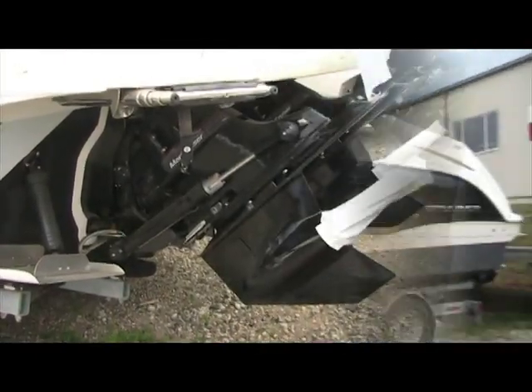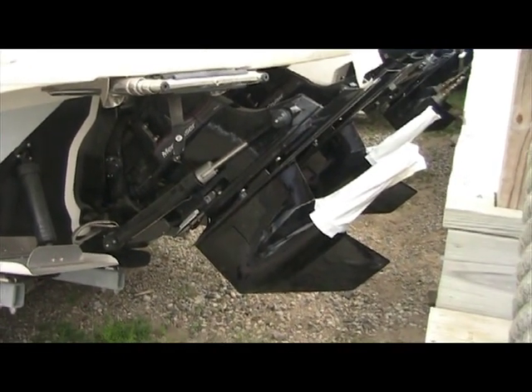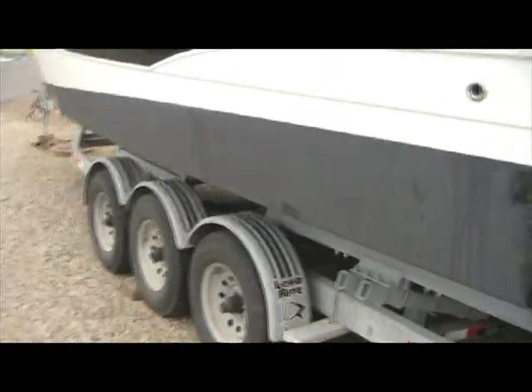We'll get a quick look at the transom of the boat. You'll see there's twin Mercruiser Bravo 3 out-drives. Props have not been installed on them yet. The skeg's in perfect condition, and you'll also see the boat has bottom paint already.